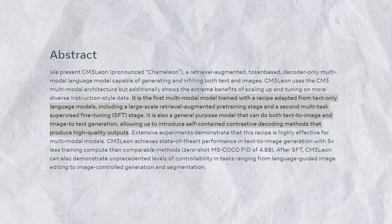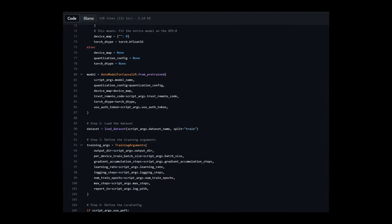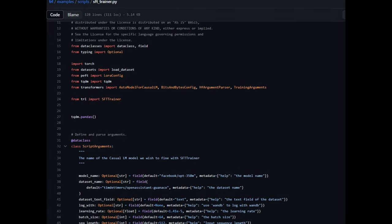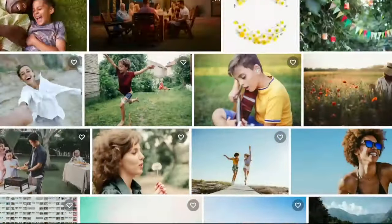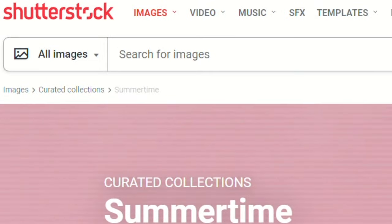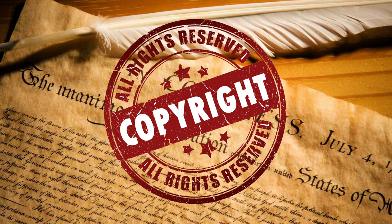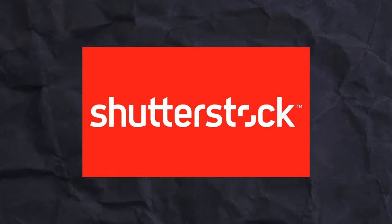Chameleon is the first multimodal model created using a recipe modified from text-only language models. It has two multi-task supervised fine-tuning (SFT) stages and a large-scale retrieval-augmented pre-training stage for both image and text documents. The database is a vector data bank that can be searched, and the researchers use a library of seven million licensed photos from stock photography company Shutterstock instead of internet photographs as the training data set.